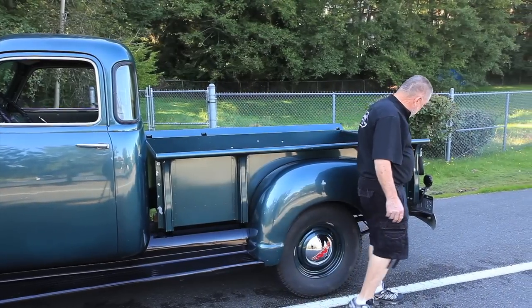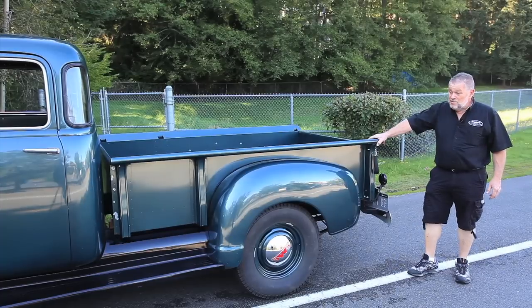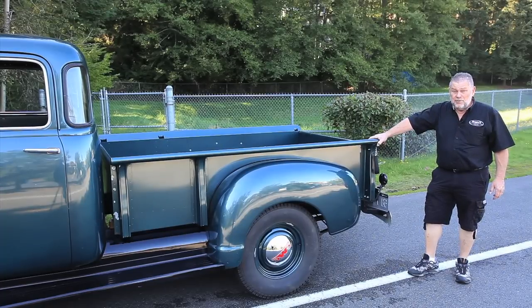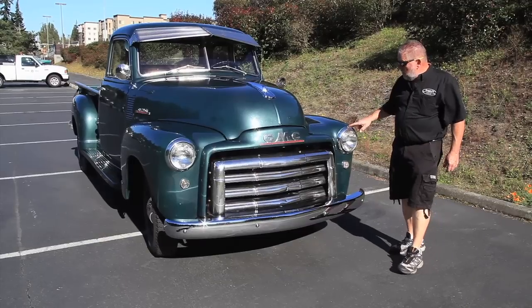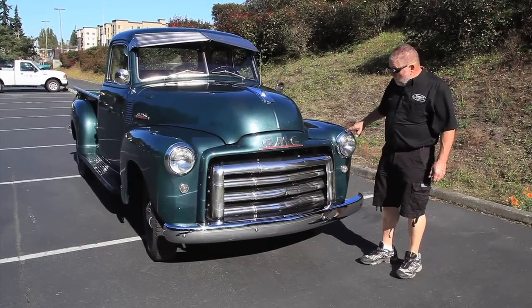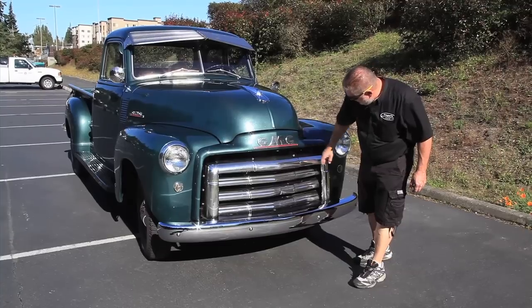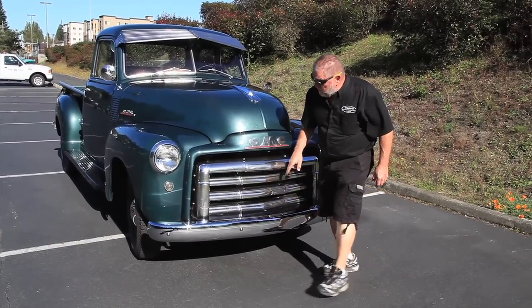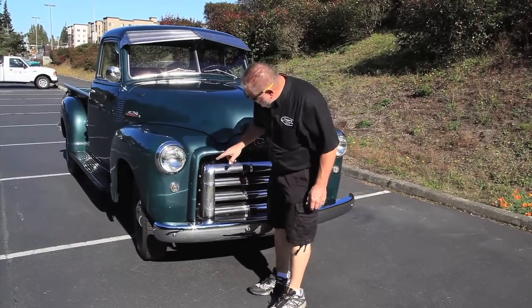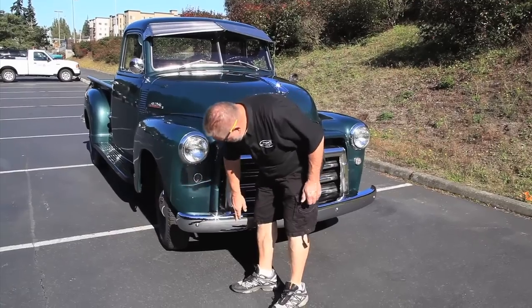I mean, you look at it — it's just as straight as can be. I bought this from a guy that owned it for 30 years, and he was proud of this truck, so he took really good care of it. The paint's probably 12 years old. This GMC draws a lot of attention, and it was done a long time ago, so it's got some chips here and there. We've got a little tarnish and a couple of dents in the grill. But overall, this thing is really straight and nice.